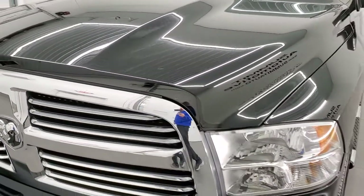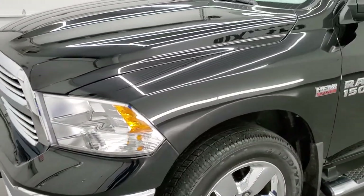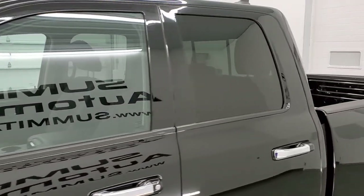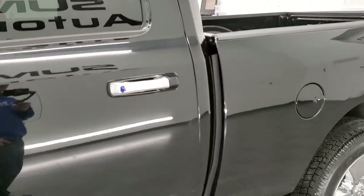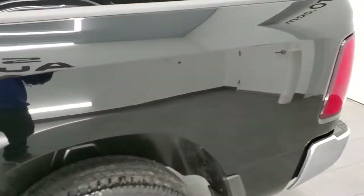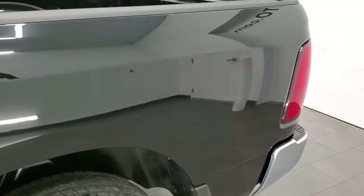We'll check out under the hood, start it up — black clear coat is the color — and we shoot all of our videos in 1080p 60 frames per second. If you have HD capabilities on your computer, tablet, smartphone, or television, I highly recommend turning them on right now because it is your best way to check out the quality, condition, and options on this particular truck before seeing it in person.